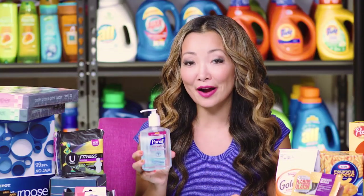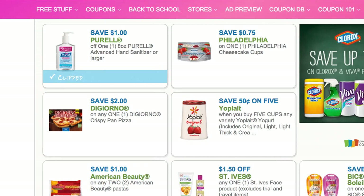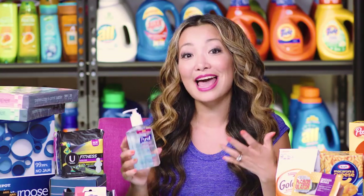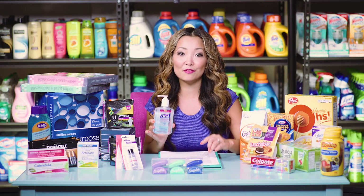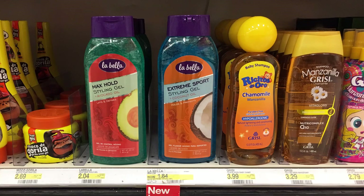First off at Target, you can get Purell hand sanitizer for $0.37 each. Starting price is $2.49. We have a dollar off printable coupon, and there is a 5% off Target cartwheel. So after the coupon and the cartwheel, you leave the store paying $1.37 plus tax. Inside Checkout 51, there is a dollar cashback for every one you buy, with a limit of two.